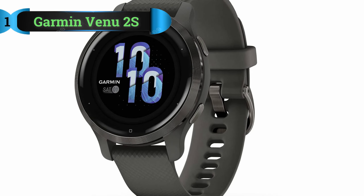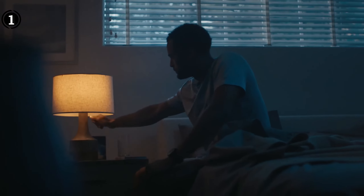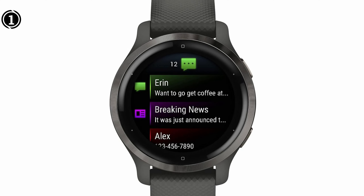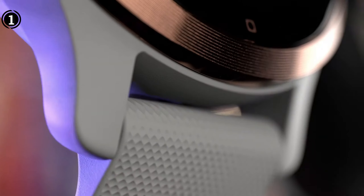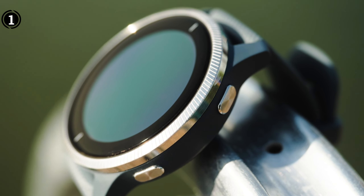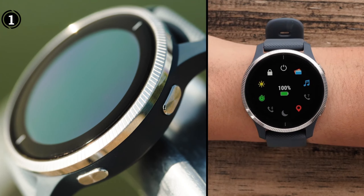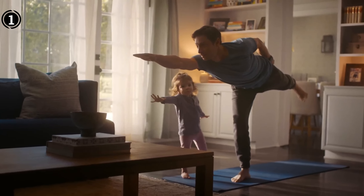List Number 1: Garmin Venue 2S. The Garmin Venue 2S stands out as an exceptional smartwatch choice for individuals with smaller wrists. Its sleek and slim design, with a casing measuring just 40mm, guarantees a comfortable and secure fit. Equipped with a 1.1-inch AMOLED screen, the Venue 2S may be smaller in size but doesn't compromise on vibrancy. It boasts a durable body and a 5 ATM water rating, making it suitable for various environments. Fitness tracking features include heart rate monitoring, sleep tracking, pulse oximetry, respiration tracking, and more.